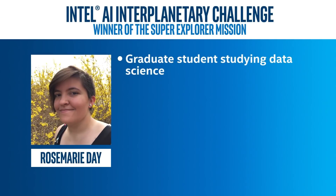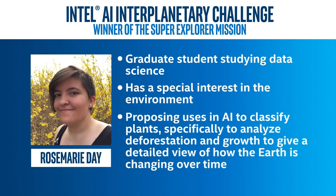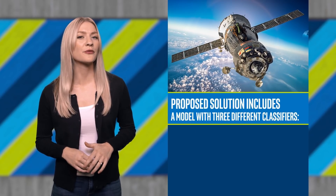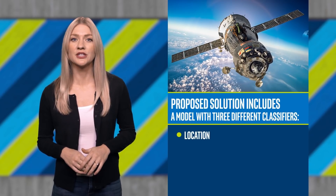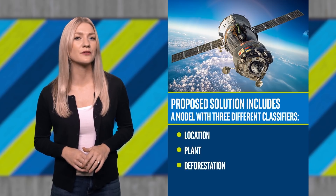Rosemary is a graduate student studying data science and has a special interest in the environment. She is proposing uses of AI to classify plants — more specifically, to analyze deforestation and growth to give a detailed view of how the Earth is changing over time. The proposed solution includes building a model with three different classifiers: location, plant, and deforestation, using the Intel optimization for TensorFlow.